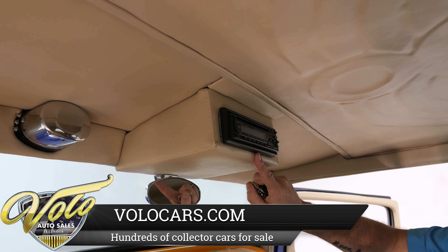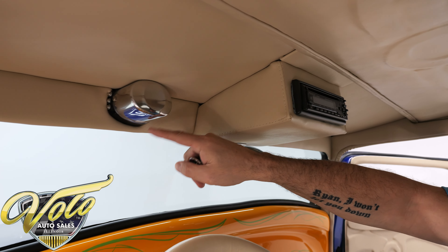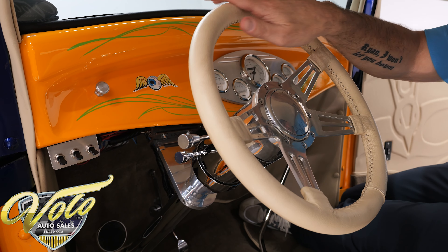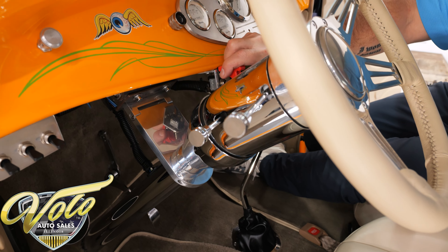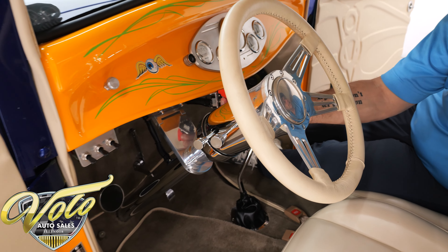Here's the stereo. There's one little electric wiper motor for the small windshield, a nice Lecarra leather-wrapped wheel on a tilt column. The starter is kind of cool — you give it power by turning that on and then you have a push button that starts it up.